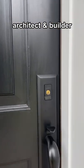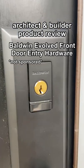As an architect and builder for 30 plus years, this is my product review of the Baldwin Evolve front entry door hardware.